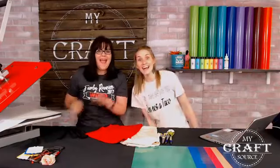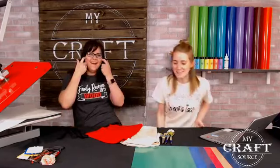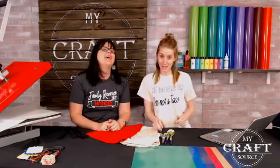Yeah, we're ready. Alright, we're live! Hey guys! Wow! We're back two days in a row. You get to see us two days in a row.